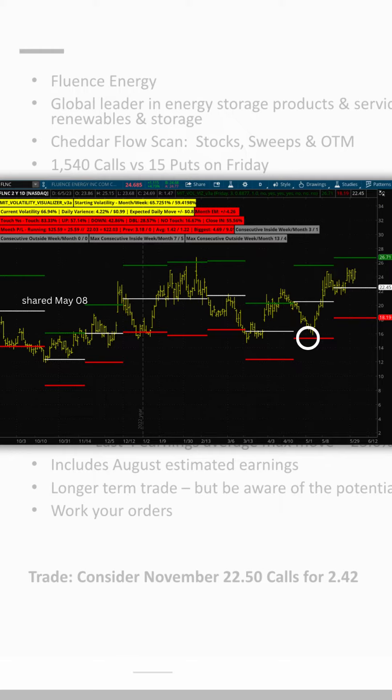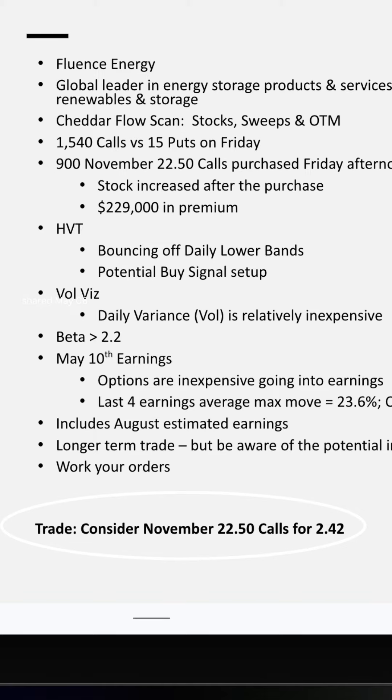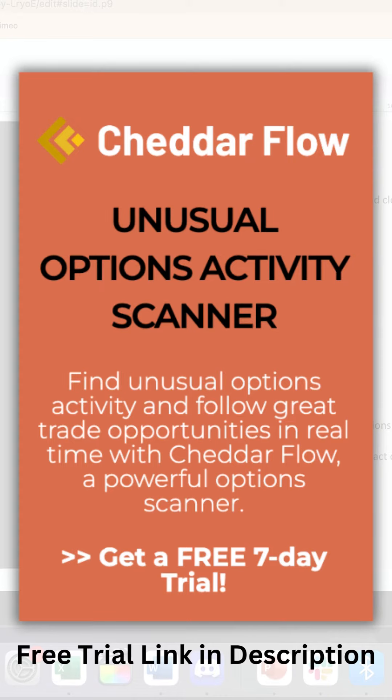Beta was above 2.2. We had earnings coming up. It's a longer-term trade going out to November — $22.50 calls for $242,000. So on May 8th, with the stock trading at $16, we decided to make a move. Those options were $242,000.